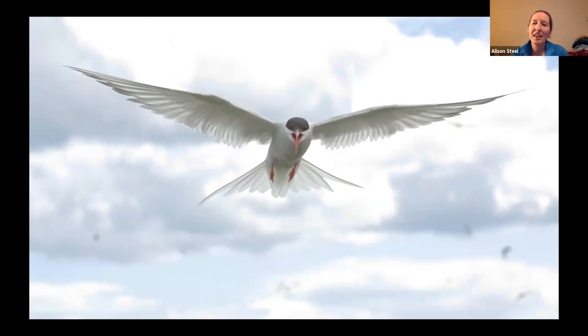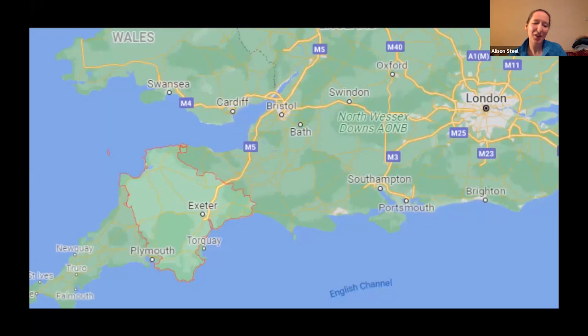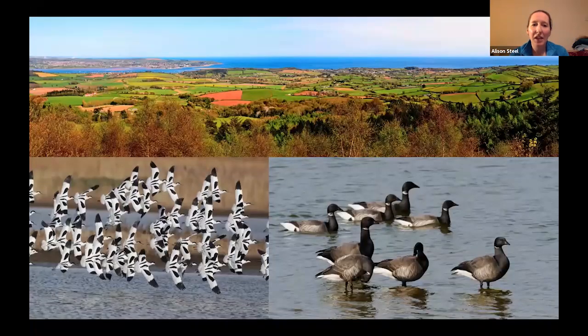Our birding tour also has a day inland heading up into the Cheviot Hills, where we'll be looking for some upland species including grouse, ring ouzel, whinchat and ravens. Moving on and going right down to the opposite end of the country now, talking a little bit about our Devon tours. One of the reasons that we visit Devon and particularly South Devon is the Exe Estuary.